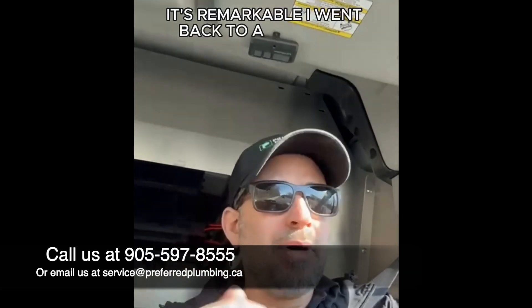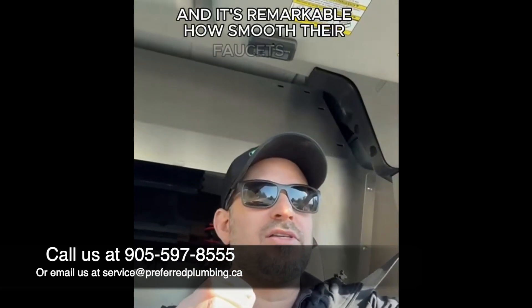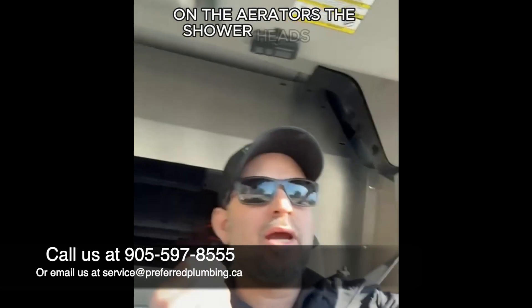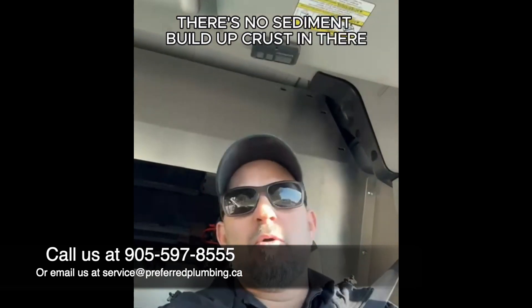I went back to a bunch of clients who had service club maintenance plans with us and had a Flowtech installed for the last couple of years. It's remarkable how smooth their faucets are, how there's no calcium and limescale build-up on the aerators, the shower heads are clean and clear, the toilet tanks are empty with no sediment build-up and crust, the water's clear, and the water heater is working optimally. It's incredible what this does.